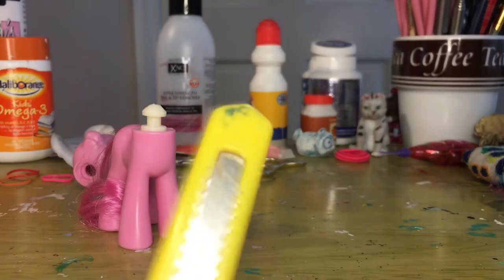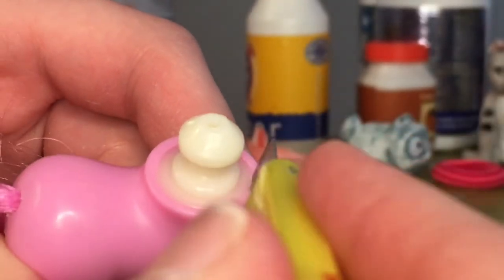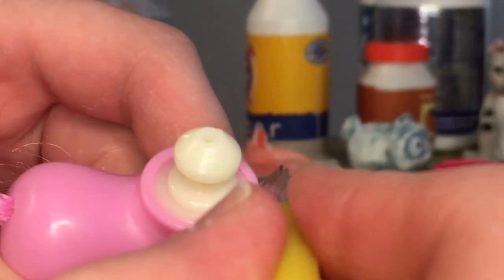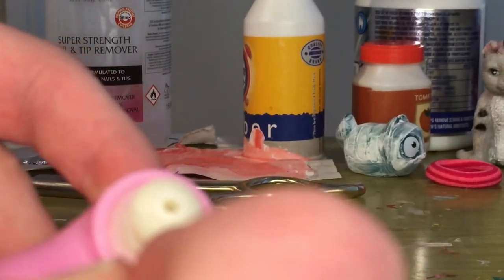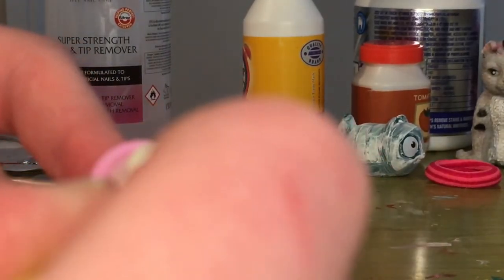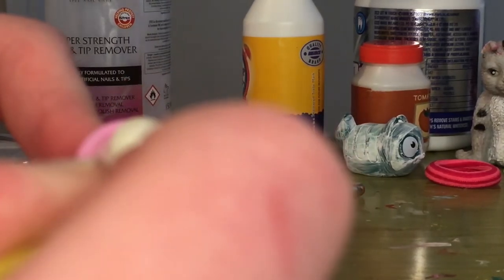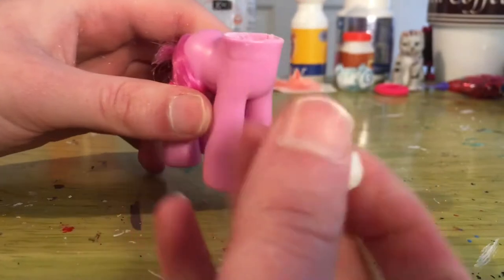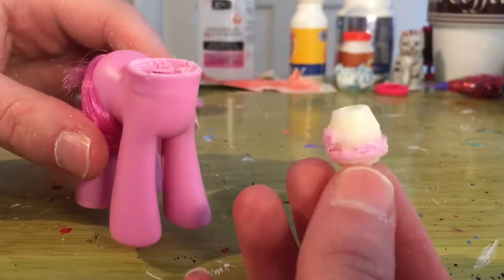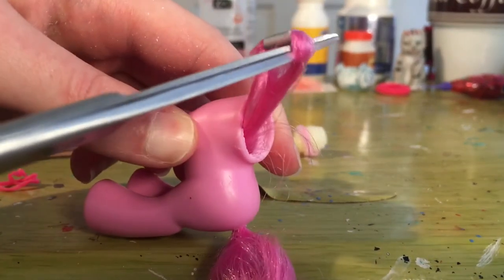Now for the most dangerous part: I'm using a scalpel knife to make little mini cuts around the neck plug so I can get it out. This takes a lot of patience and time, and I have sliced my finger before when making my pony OC mascot. I recommend getting an adult to do this — this is really dangerous, you can lose a finger because of a scalpel knife. It took me forever, but I managed to rip the neck plug out.